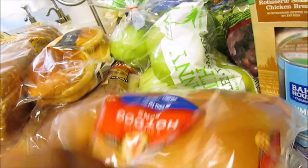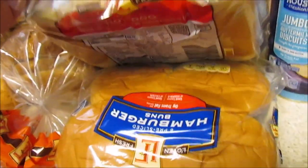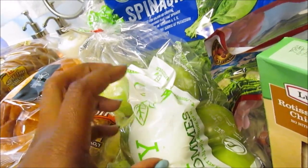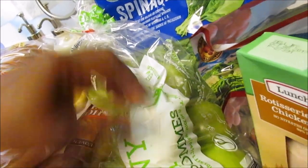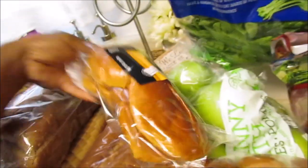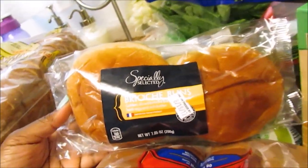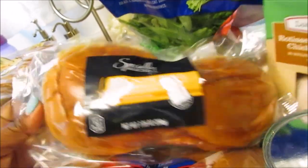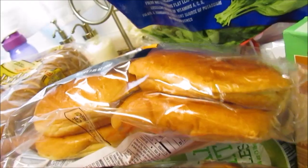I picked up some hot dog buns, some hamburger buns — they got smushed — some green apples, and spinach. I also got some brioche buns, though mine got smashed too. Then I picked up some honey wheat bread — I've been getting the split top wheat because it's cheaper, and we all prefer wheat bread.